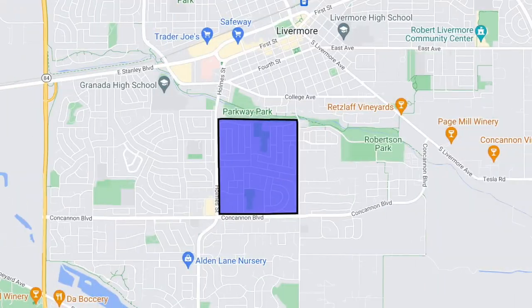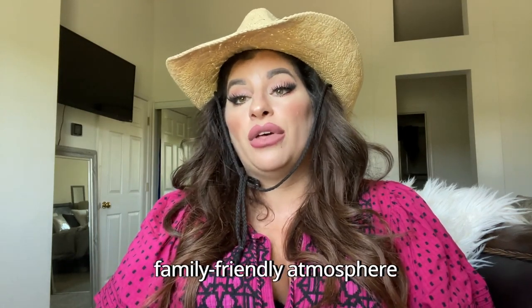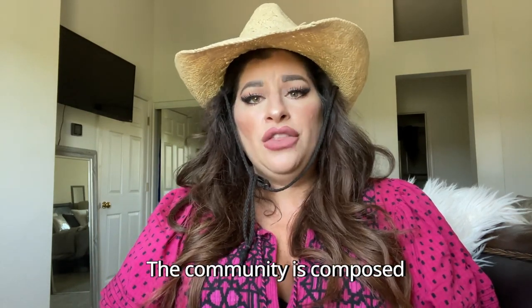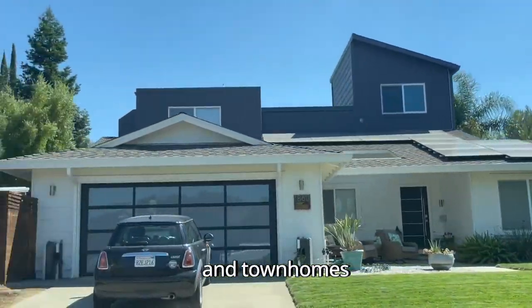Let's explore the first most sought-after neighborhood on our list, which is Sunset East. Sunset East is situated in the eastern part of Livermore between Home Street and Arroyo Road, as well as Concannon Boulevard and College Avenue, offering a more suburban setting with a family-friendly atmosphere. The community is composed mainly of single-family homes, but there are some condos and townhomes.